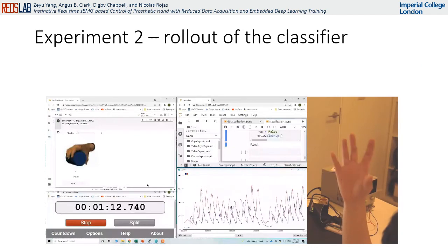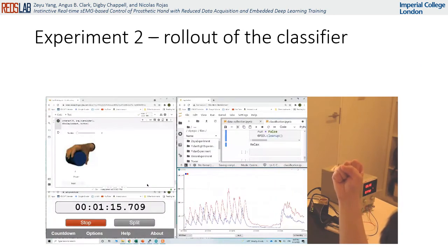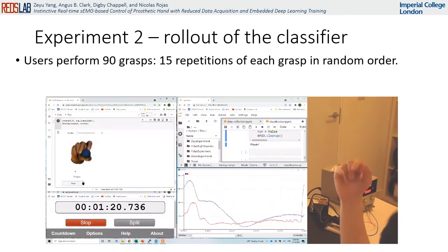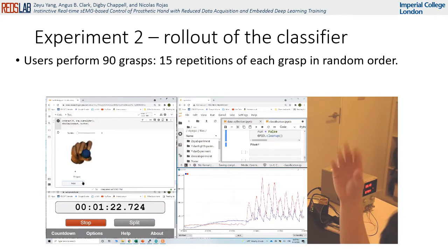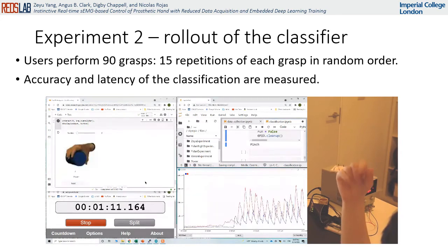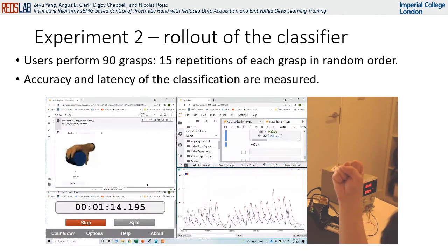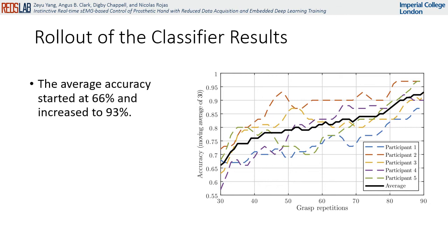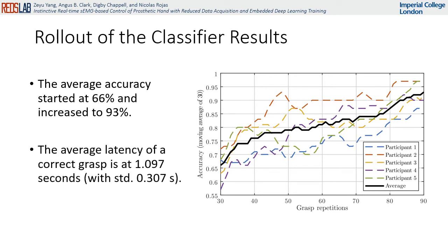Experiment two tests the rollout of the classifier under a continuous signal in real time. Users performed 90 grasps in total, each in a randomly determined order, with 15 repetitions for the six targeted grasps and gestures. Correctness and latency of the classifications are measured. The accuracy increases throughout the 90 repetitions — looking at accuracy over a 30-repetition window, the average accuracy started at 66% and gradually increased to 93% by the end. The average latency of a correct grasp is 1.097 seconds.